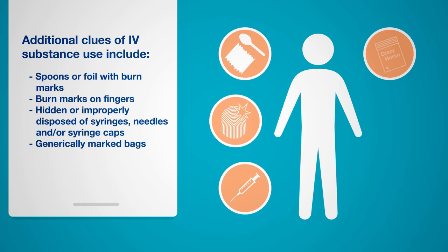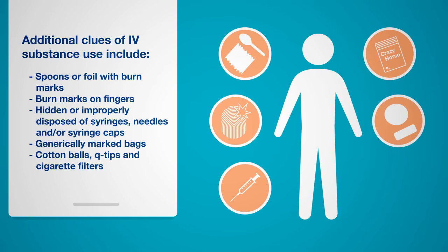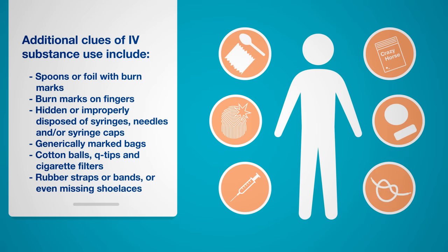Glassine bags stamped with names like Superman, Pitbull, and Crazy Horse. Cotton balls, Q-tips, or cigarette filters used to remove impurities before injecting. Rubber straps or bands, or even missing shoelaces, commonly used as a tourniquet to help raise veins to the surface of the skin prior to injection.